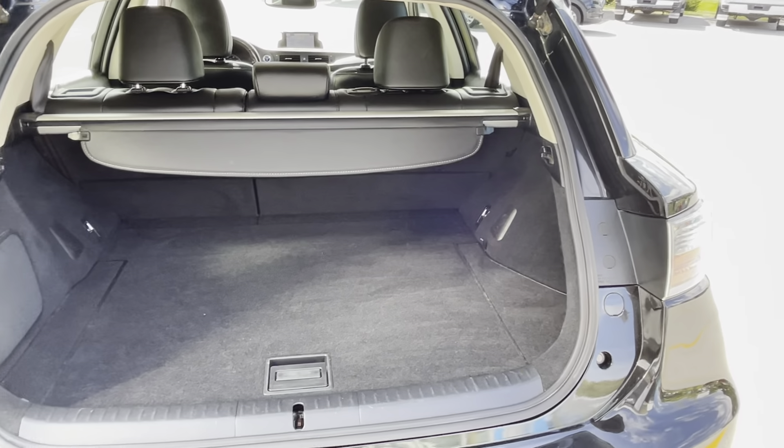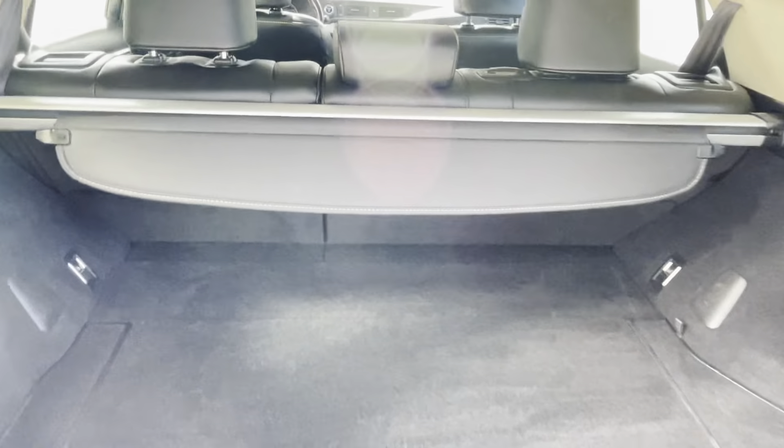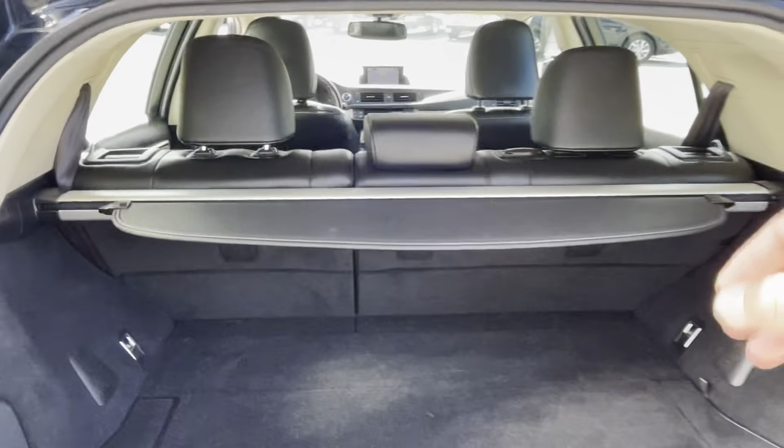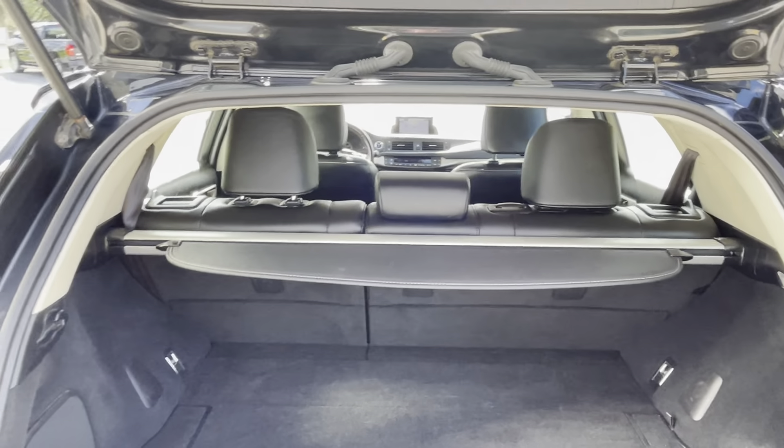Open that up to show you how much space we have — plenty of room in the back. It does have your cover in case you're carrying valuables and you just want to cover them up. And those seats do fold down, 60-40 split.